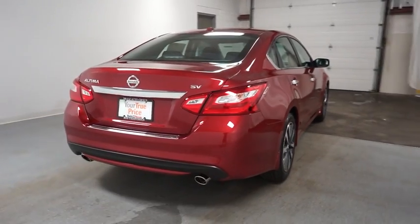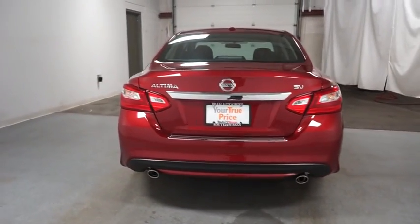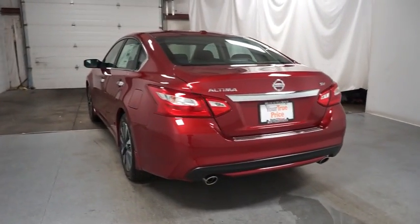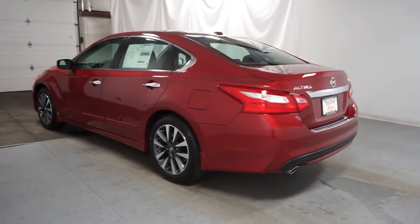Tachometer, outside temperature gauge, cloth seat trim, engine immobilizer, leather shift knob, power rear window sunshade. This vehicle offers reliability and good looks at a great price. So come in and take a test drive today.